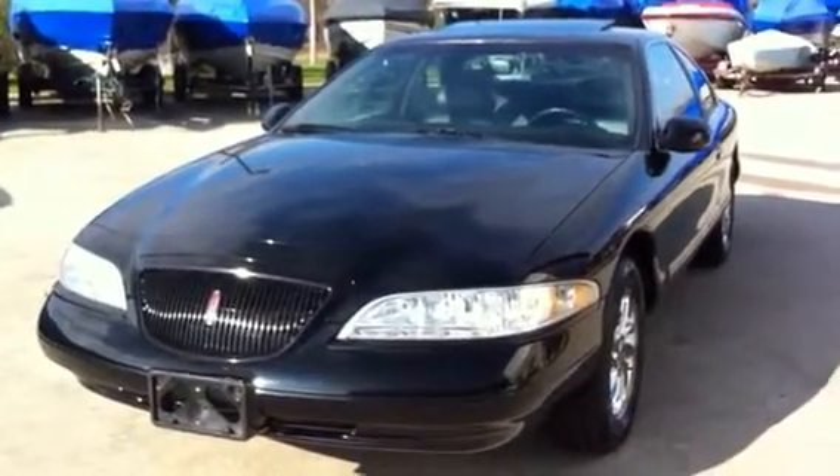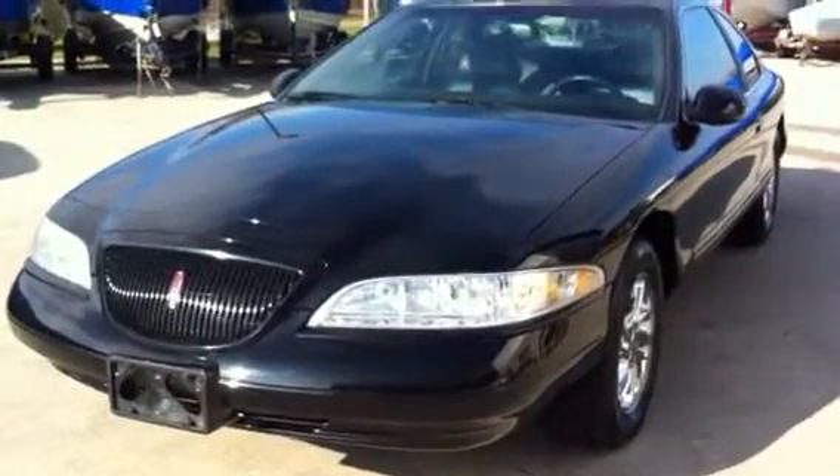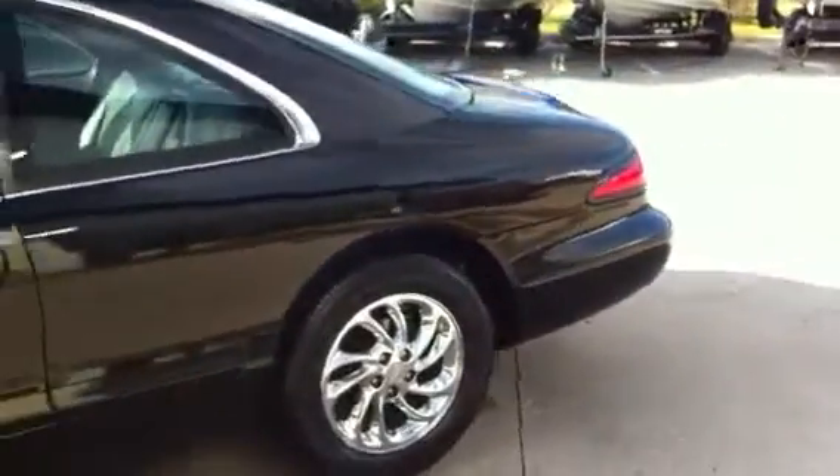Here we have a 1998 Mark 8 two-door coupe. Triple black, chrome wheels, no rust anywhere. The car's got 74,900 miles on it. This has been a garage queen — the car's only been out in the summer.